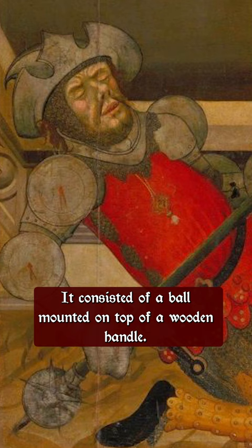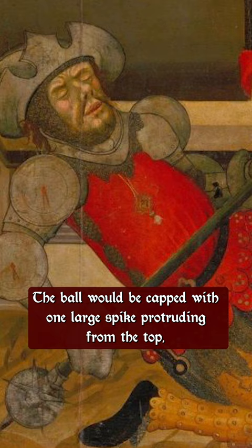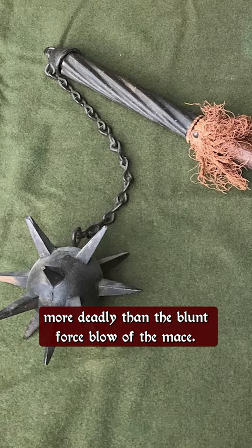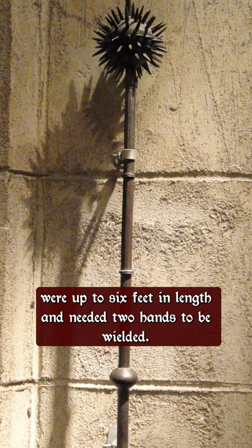It consisted of a ball mounted on top of a wooden handle. The ball would be capped with one large spike protruding from the top, as well as several other spikes spaced at regular intervals around the ball. The spikes were used to pierce through plate armour, making the weapon more deadly than the blunt force blow of the mace.